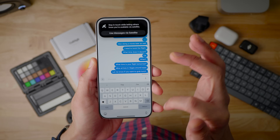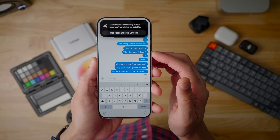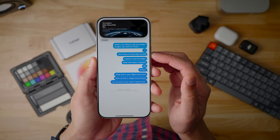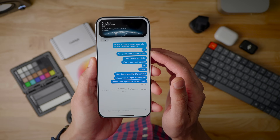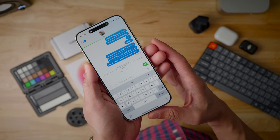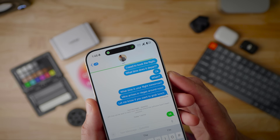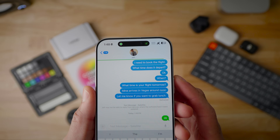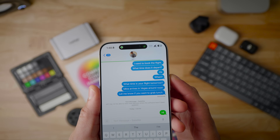Messages via satellite has launched in the UK. This is not a new feature — we've had messages via satellite since iOS 18. But now UK users have the ability to send messages via satellite, which is super handy. If you're off the grid somewhere without cellular access, you can now see where it says text message satellite. Super handy feature to have.